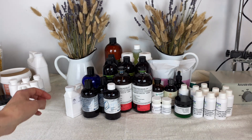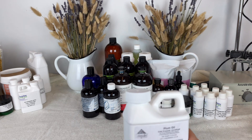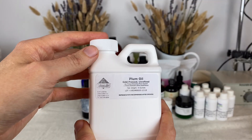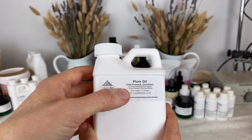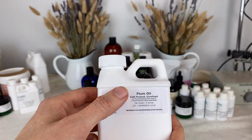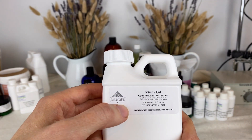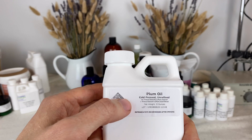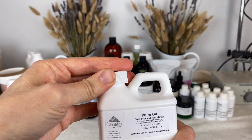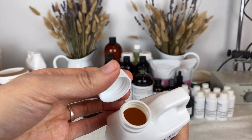Now we're going to move on to the oils. You'll see that I have a lot of plum oil from different companies — I've been looking for just the perfect plum oil. This is a plum oil from Lotion Crafter; it is cold pressed and unrefined. When plum oil is unrefined it has just an amazing scent to it — it smells like marzipan, almost like amaretto. It has like an almond-type smell to it and it's a really pretty golden color.